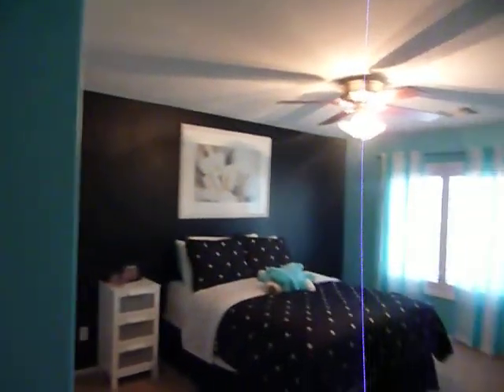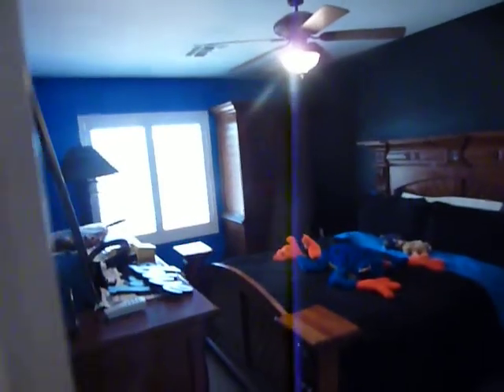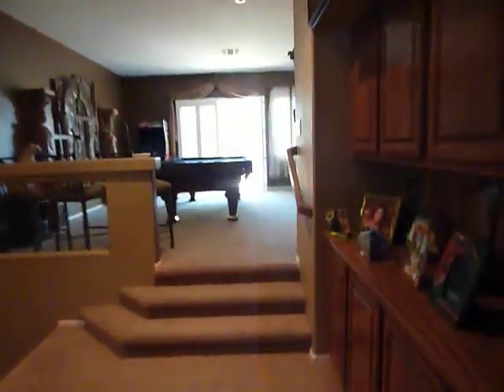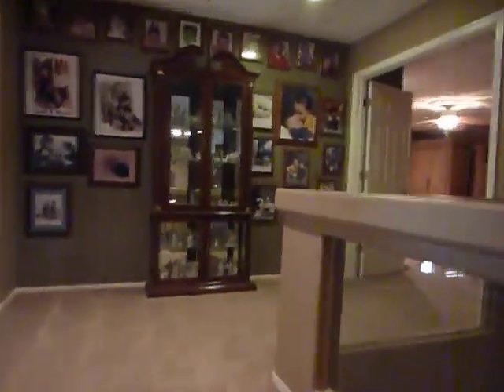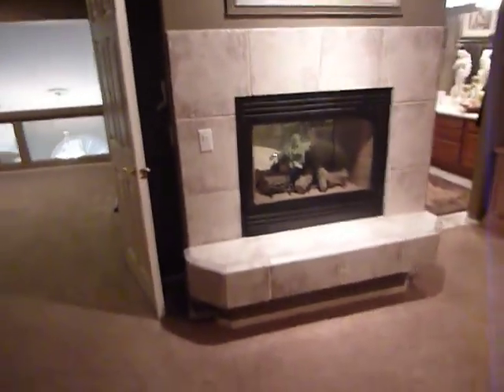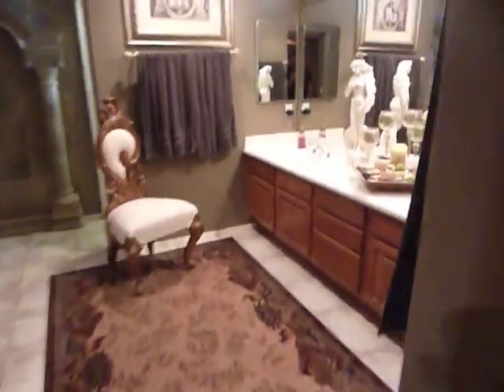Heading over to the children's bedrooms — there are three bedrooms over here, all very, very large with plenty of room. And then finally, we have the master bedroom, which is spacious and also has a two-way fireplace, along with the master bathroom.